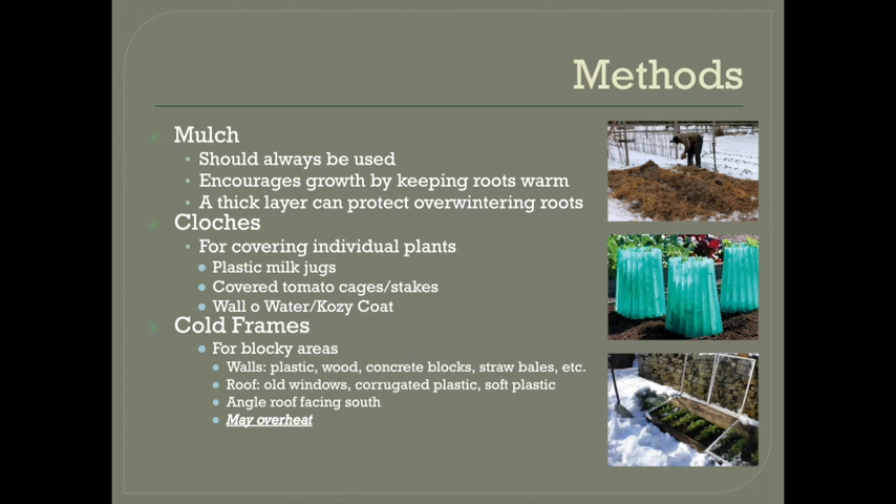So a cloche is just a cover for an individual plant. A really easy version of this if you have a very small plant is just a milk carton with the bottom cut out. This will only give you a couple of degrees of protection, but sometimes that can make all the difference. For taller plants, you could use stakes or tomato cages as a structure and wrap material around that. There are also pre-made glass and plastic versions of cloches. One version has brand names like Wall of Water or Cozy Coat — it's a plastic cylinder with cells that you fill with water as insulation. It's open on top and it's relatively common to use these for starting early tomatoes in spring.